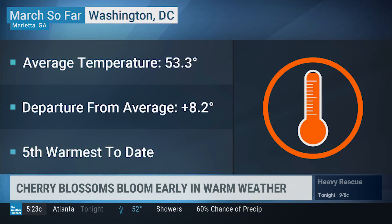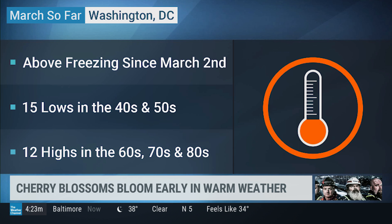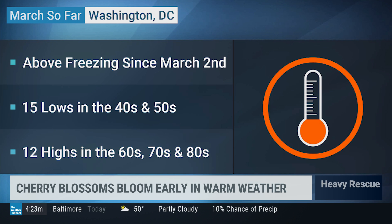Temperatures so far this month have been averaging about eight degrees above where they should be, but the key is the morning lows. By this point, there should have been about six mornings at or below freezing. Since March 2nd, none of the mornings have gotten down to freezing, and most of the mornings have been very mild in the 40s and 50s.